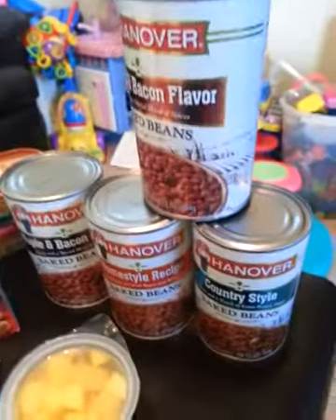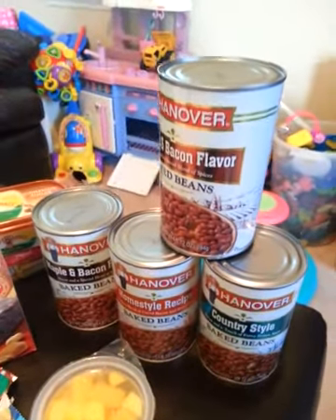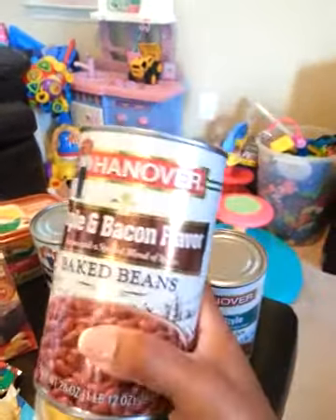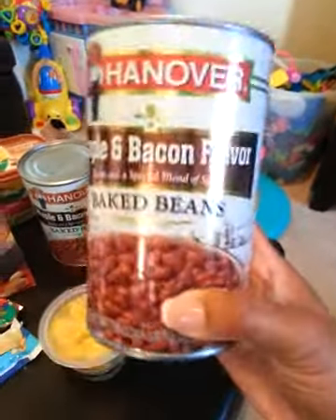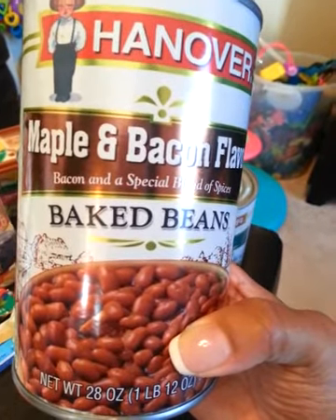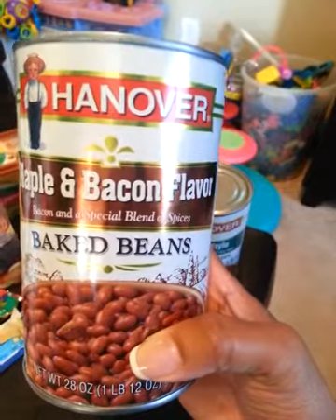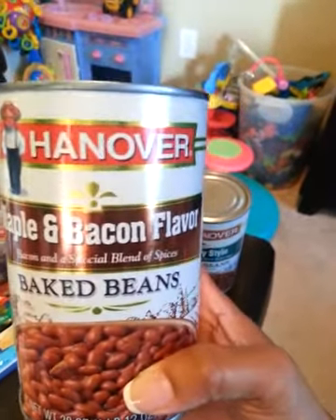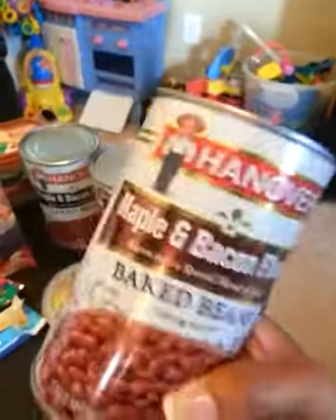These items over here — the Hanover Baked Beans — they actually were not free, but they were a quarter. A quarter for this huge can of baked beans is really good. These are the baked beans I buy anyway and I have paid almost full price for these before just because I like them so much. They're about $2 and some change, so I was able to get them for a quarter using the $1 off two newspaper coupons. Love that deal.